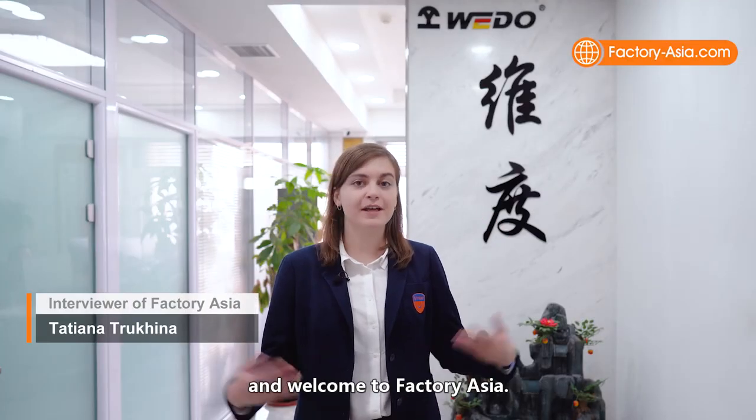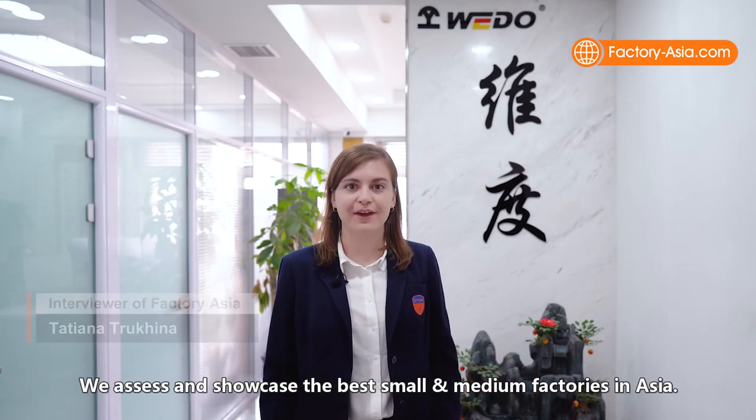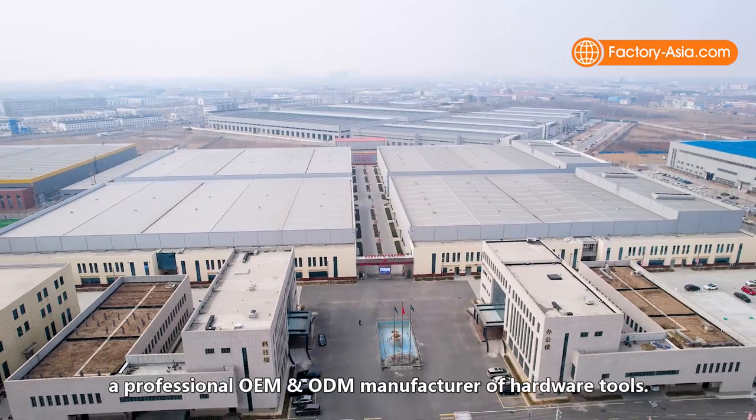Hi everyone! This is Tatiana from Vitrust and welcome to Factory Asia, where we assess and showcase the best small and medium factories in Asia. Today, we travel to the north of China to visit WeDo Tools, a professional OEM and ODM manufacturer of hardware tools.